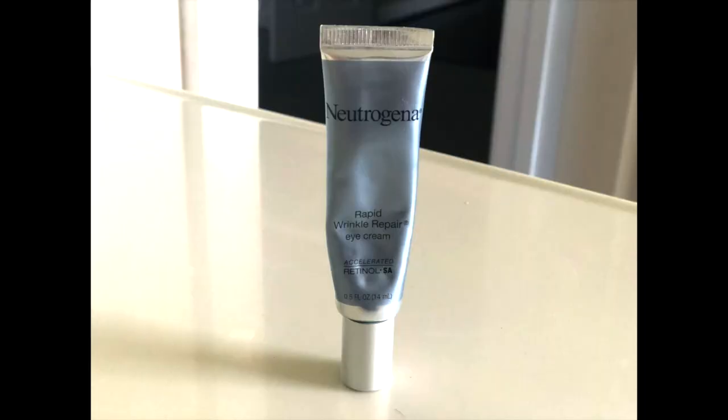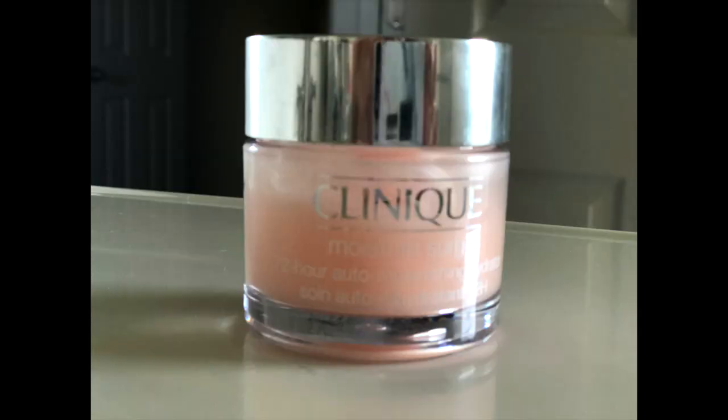Next I go with my eye cream — I've been using this Neutrogena one. I take a little bit and dab it around my eye, and I use this only at nighttime. After that, I go with my moisturizer. Your nighttime moisturizer should be heavier than the morning one, so I use this Clinique Moisture Surge. That's my nighttime skincare routine.